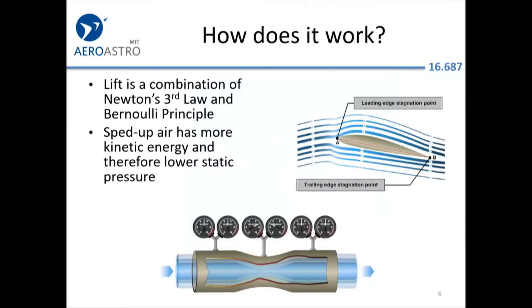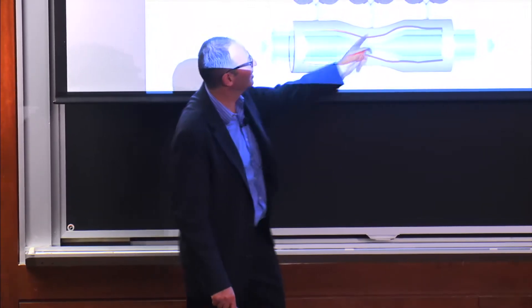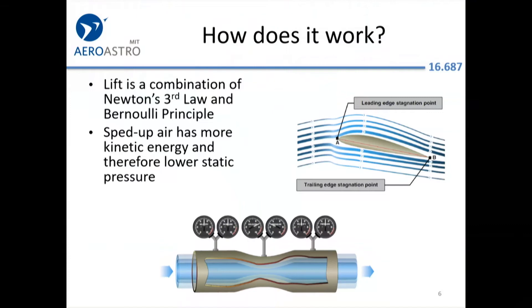How does it work? TINA is a hard act to follow with my cave-person computer programmer's understanding of lift. But if you assume that lift is a combination of Newton's third law and the Bernoulli principle — the sped-up air has more kinetic energy, and therefore for conservation of energy it has lower static pressure — here's one of the FAA's diagrams. Velocity and pressure are equal going into the Venturi; velocity is higher, pressure is lower inside; the energy of the air is still the same, and it comes out at the same velocity and pressure. You're getting lift from both Newton's third law — pushing air down makes the wing go up — and the Bernoulli principle of generating low pressure.